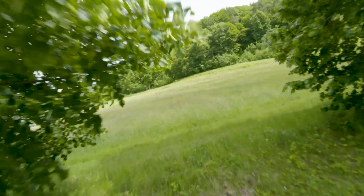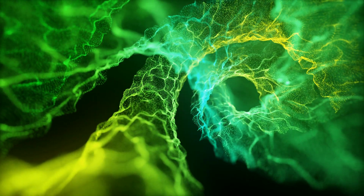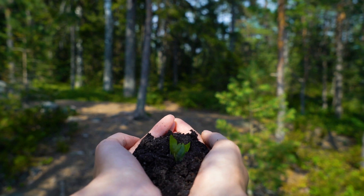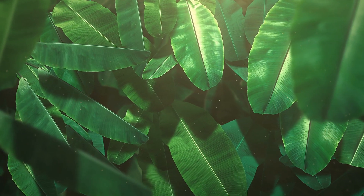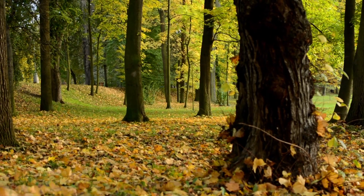Trees, like other plants, use a green pigment called chlorophyll to photosynthesize, or make sugars from the sun's energy, while utilizing water and soil nutrients. This is what provides the energy that trees require to live and grow. This process is centered on leaves, which expose a large amount of surface area to sunlight to accelerate the process.